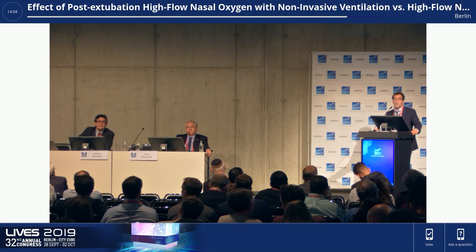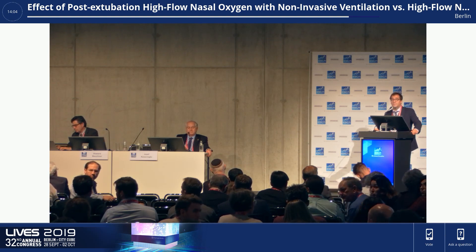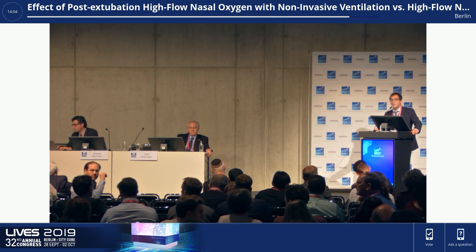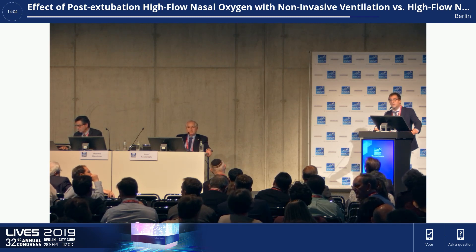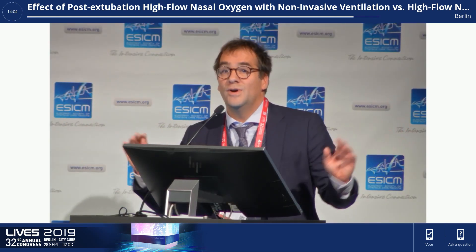Sanfilippo from Catania: Thank you for this very nice study. Following Professor Antonelli's comment regarding cardiac dysfunction — I saw you included patients with systolic impairment, but what about diastolic dysfunction? It's too difficult to assess diastolic dysfunction in clinical practice, I know, but it may be more connected with failure than systolic impairment. I don't know who is able to detect diastolic dysfunction very accurately, but I think it's too difficult to do so reliably. That's fair. Thank you very much, Arnaud.